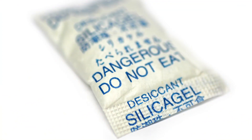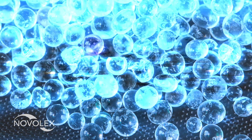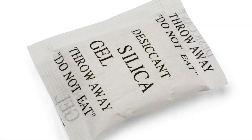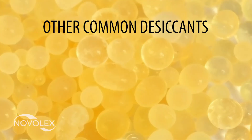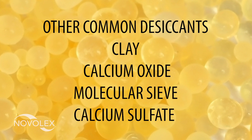The most common desiccant is silica gel, an otherwise inert, non-toxic, water-insoluble white solid. Tens of thousands of tons are produced annually for this purpose. Other common desiccants include clay, calcium oxide, molecular sieve, and calcium sulfate.